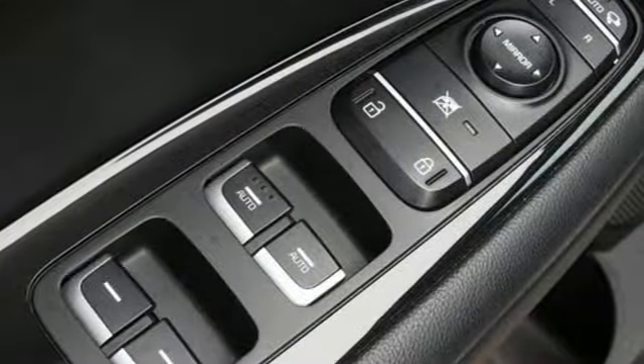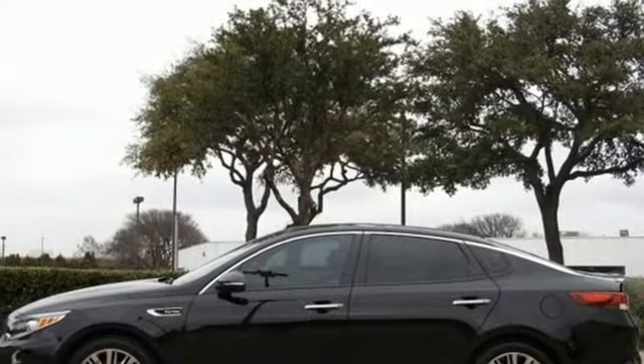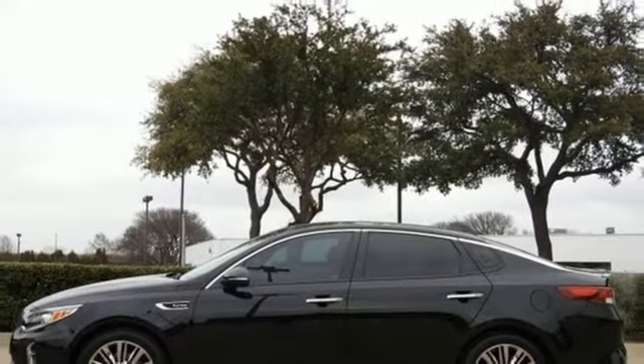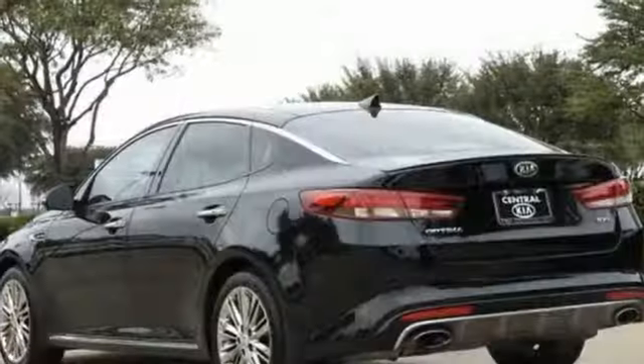Integrated navigation system with voice activation, power heated mirrors, heated and ventilated leather bucket seats, rear parking sensors, doors and push-button start proximity key, dual-zone climate control.